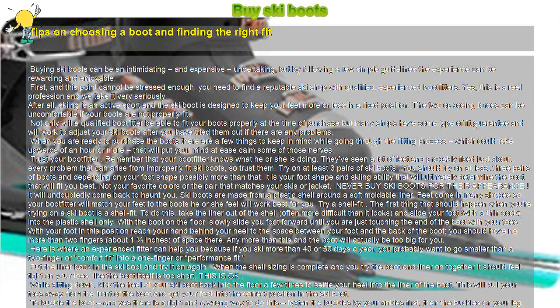Lastly, remember to have your bindings adjusted to your new boots. There is nothing more frustrating than getting to the hill, ready to take in the new snow underfoot or the blue skies above, and realizing that your new boots won't fit into your bindings.